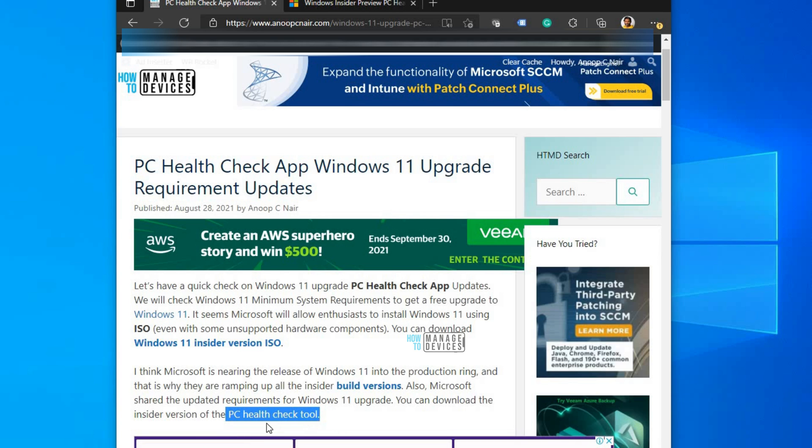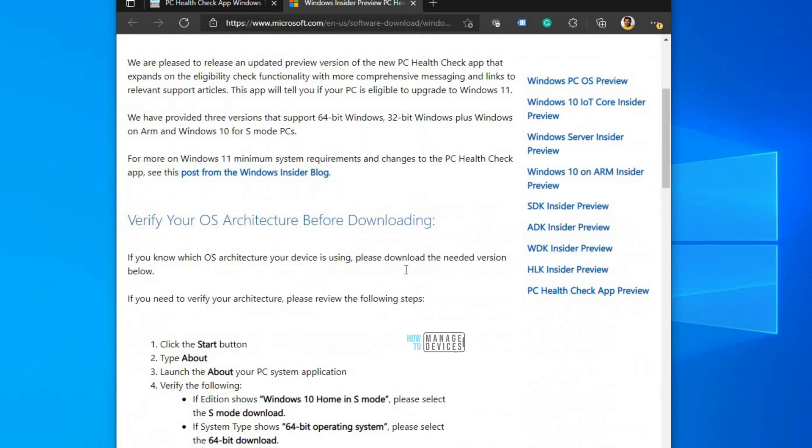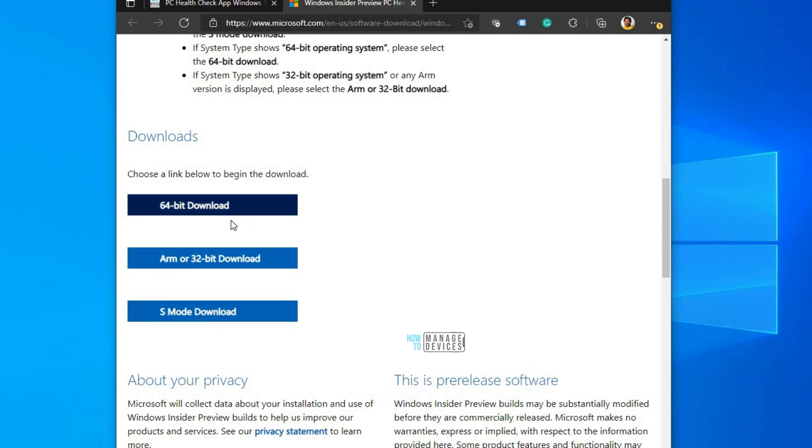You can click on the link from the post here, and that will bring you to the download page where you can download the 64-bit version, ARM, 32-bit ARM, or 32-bit versions. There are more download options as well. I have already downloaded this tool.